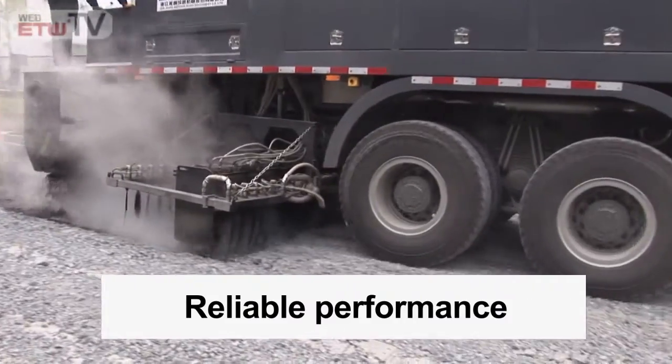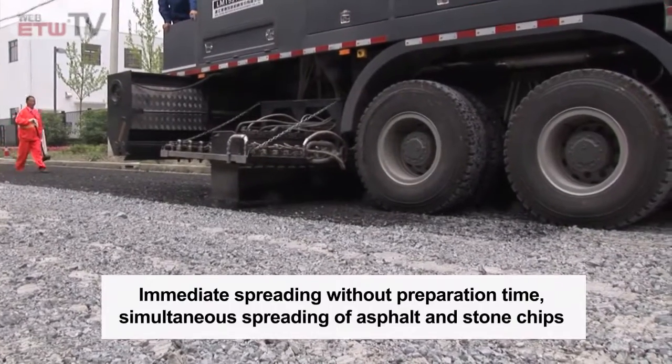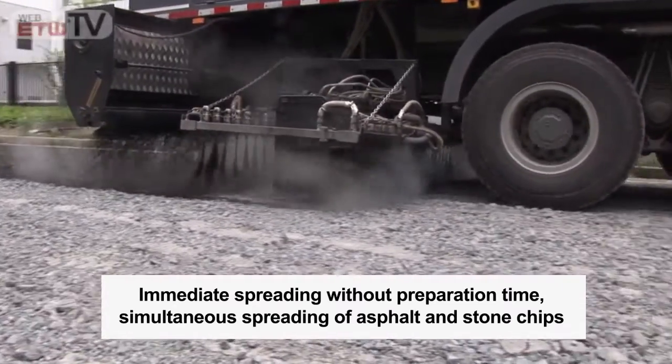Reliable performance. Immediate spreading without preparation time. Simultaneous spreading of asphalt and stone chips.